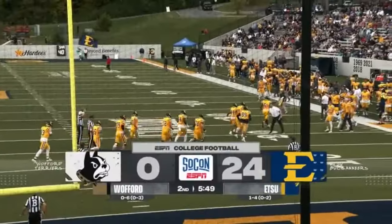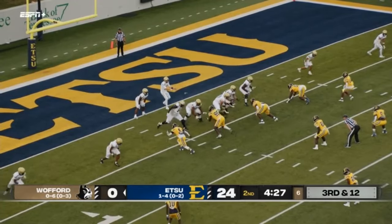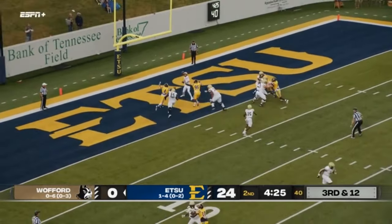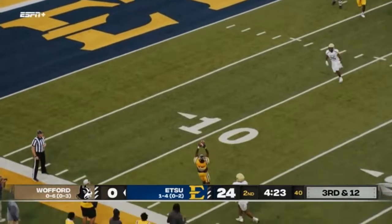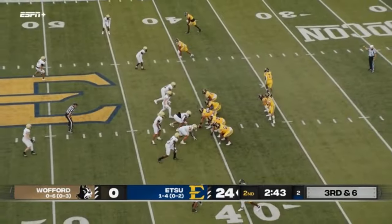And the Bucs are up on the Wofford Terriers. The offense has scored twice. Seeley in the gun on third down — pressure comes in the end zone, gets rid of it, it's nearly intercepted, incomplete. Mike Jenkins — got to go with three, with two.